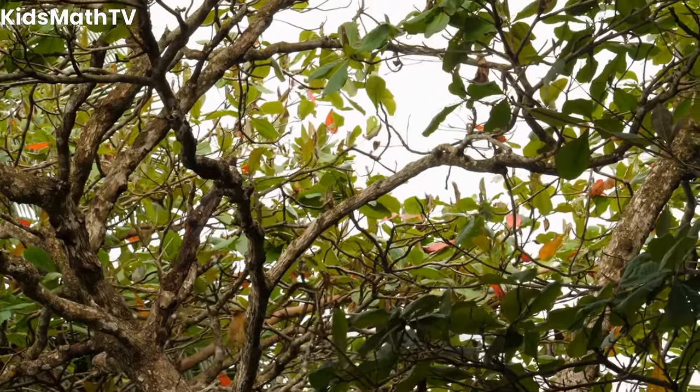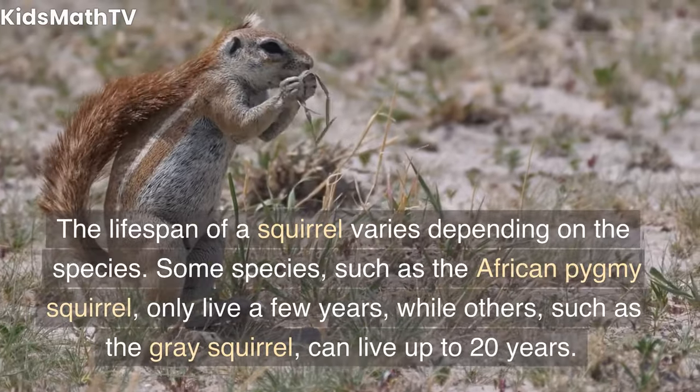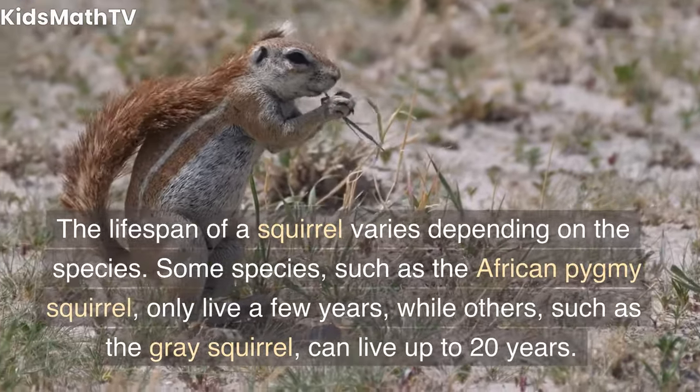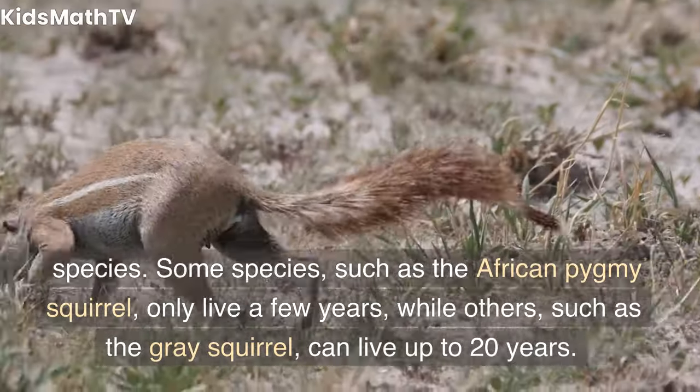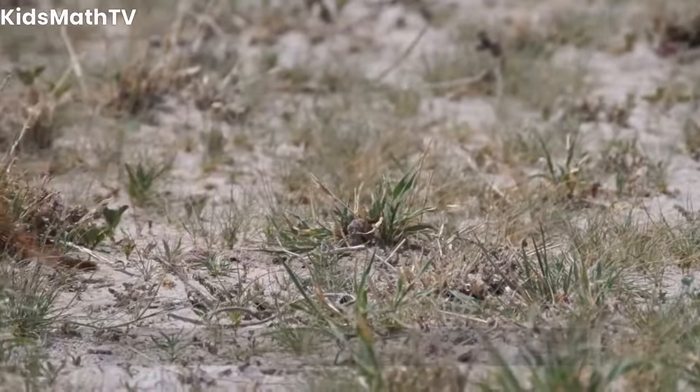How long do squirrels live? The lifespan of a squirrel varies depending on the species. Some species, such as the African pygmy squirrel, only live a few years, while others, such as the gray squirrel, can live up to 20 years.